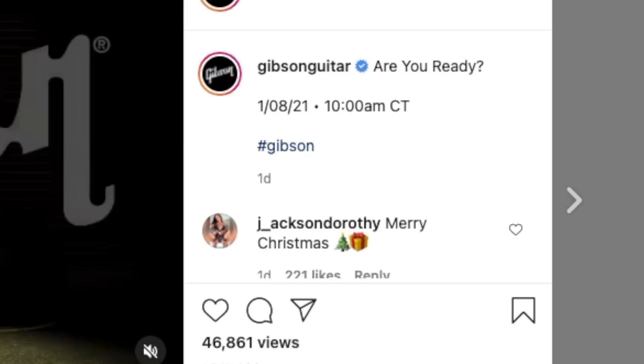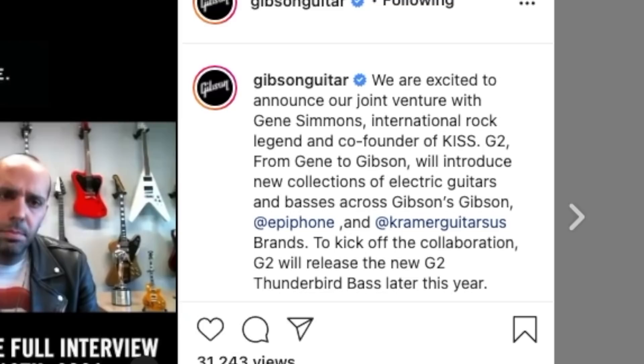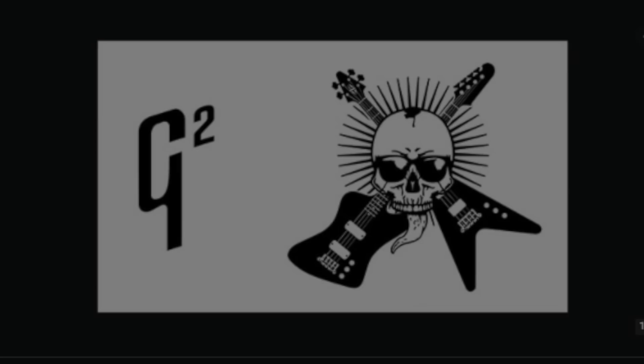So that rolls around and their next post is another teaser for something that will now come out on the 18th. But it looks like we're getting Gibson, Epiphone, and Kramer guitars with this guy.